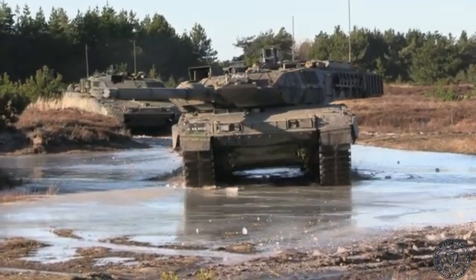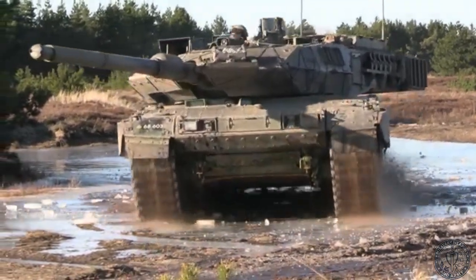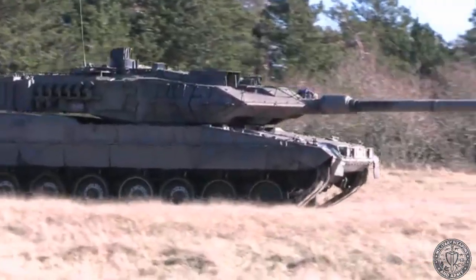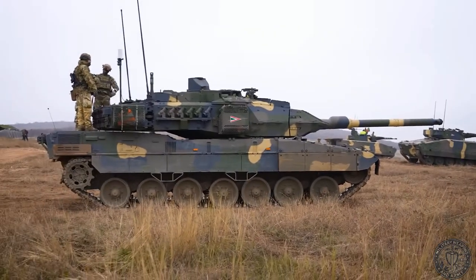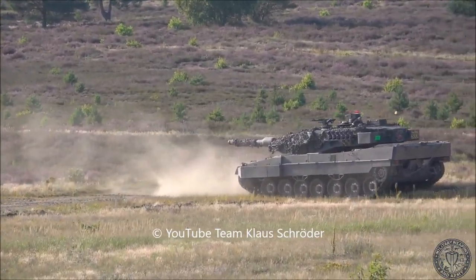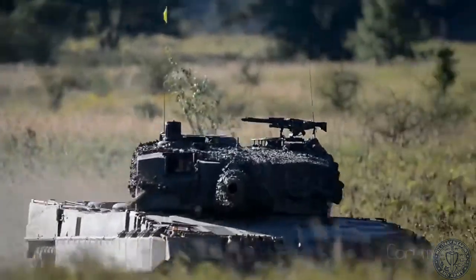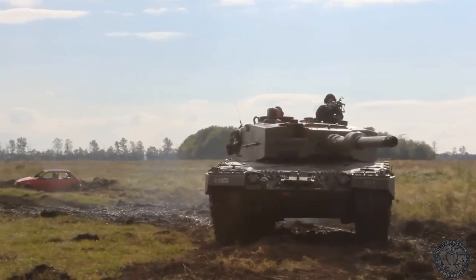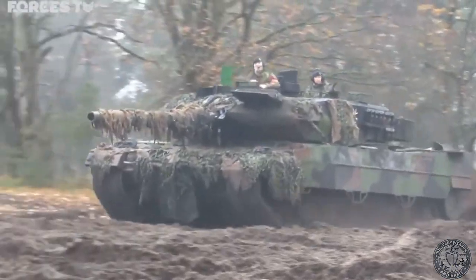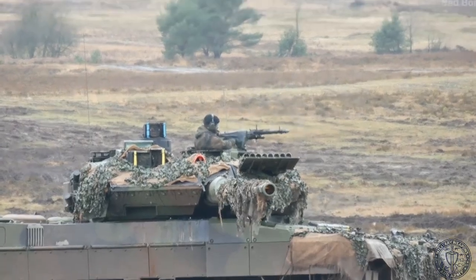In Europe the tank is used by roughly 15 countries; globally it's more than 20 states, with the exact count fluctuating depending on whether you include temporary and new operators such as Ukraine and recent customers. The newest Leopard 2A8 standard keeps the type at the very top even in the second half of the 2020s. It brings strengthened protection including integration of active protection to customer requirement, a modernized L/55A1 gun with a full spectrum of contemporary ammunition, a more powerful electrical system, and a digital backbone for rapid integration of new sensors, BMS, and C2 elements.